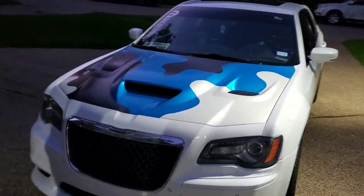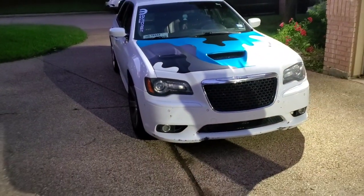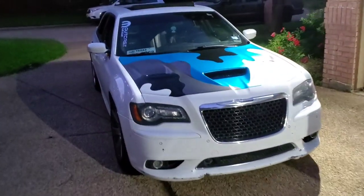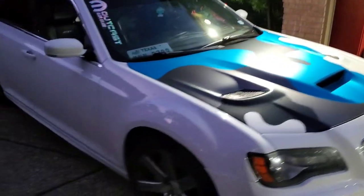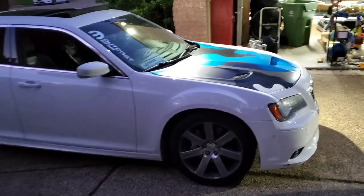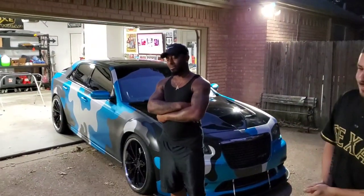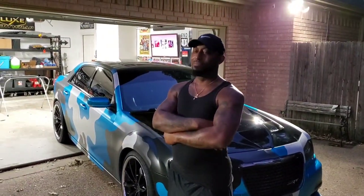We got the hood swapped out. What you think? You think it looks good? Look different? Oh yeah. It looks better. It looks amazing - that is crazy looking, actually. It's different, I'll tell you that. So you think the missus is going to like it? Oh yeah, she's been wanting it for a while.